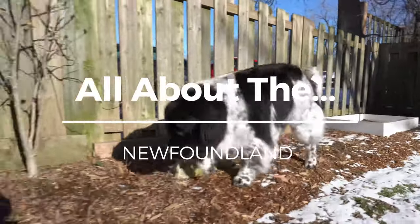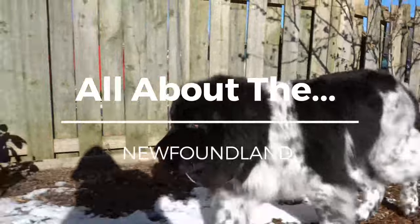Hey guys and welcome back to our channel. Today is a fun one — we are starting a new series and it's gonna be called All About the Blank. We're talking all about the Newfoundland. This is super exciting because there are so many types of dogs out there that no one knows about that could be perfectly fit for their family, but they only know the really well-known dogs. So we're gonna start out with the Newf, the Newfie.